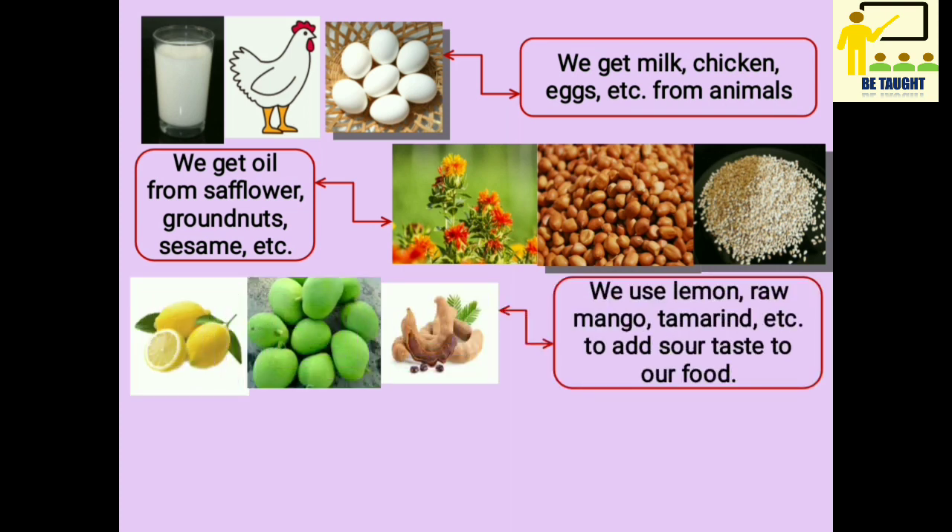We use lemon, raw mango, tamarind, etc. to add sour taste to our food.